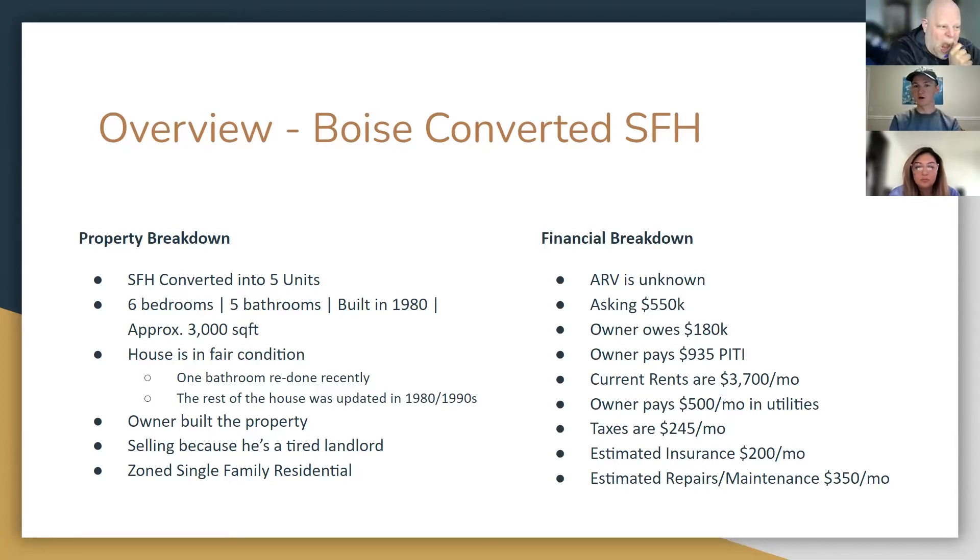As far as the financials go, I am not able to find the ARV. It's such a unique property split into five units and I really have a hard time finding what it's worth, so I just look at the income. The owner is asking $550,000. He owes about $180,000 on the property. His monthly payment is $935 PITI. Current rents are about $3,700 a month. The owner pays $500 per month in utilities, taxes are about $245 per month, I estimated insurance at $200 per month, and repairs and maintenance at $350. Since he wasn't basically needing the money up front, it was a perfect candidate for owner financing.